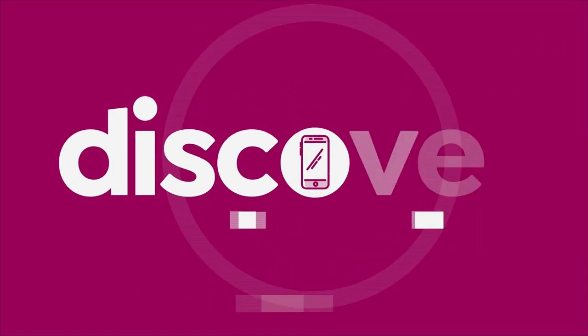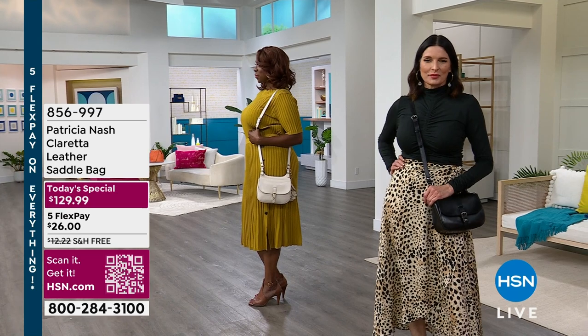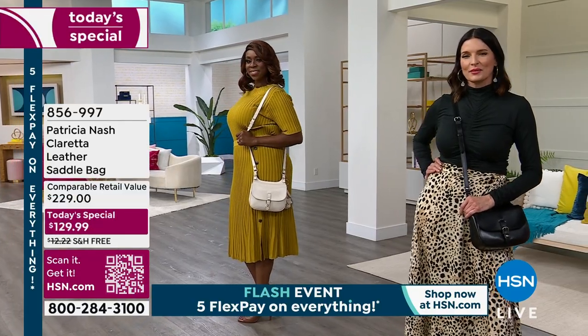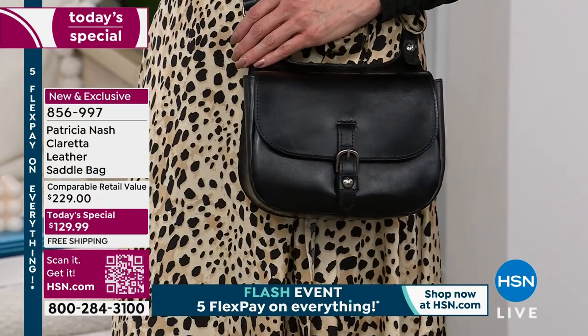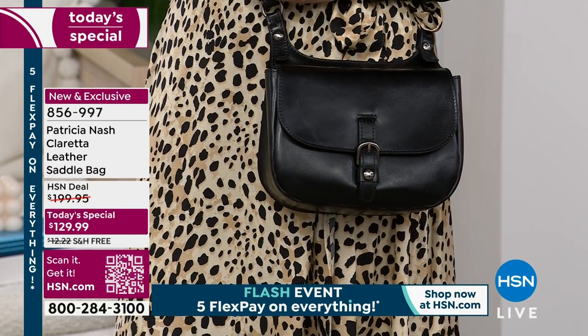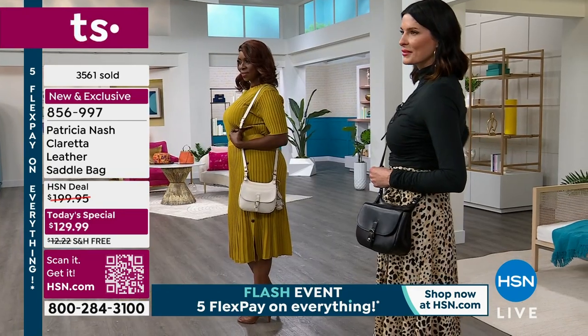I hope you are ready for another fabulous hour with more great choices. First and foremost, we always begin with our best value of the day, and as I mentioned, this is Claretta. Claretta is a leather satchel bag — she is basically like the smaller sister, if you will, to the iconic London saddle bag that everybody loved. But there's nothing small about the size.